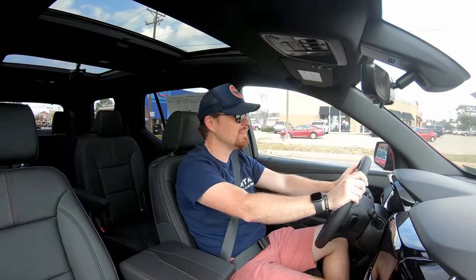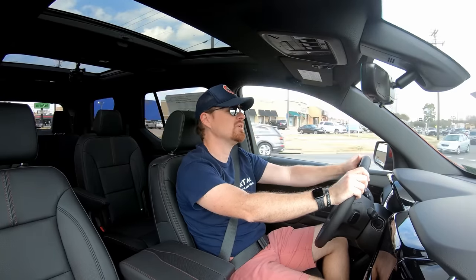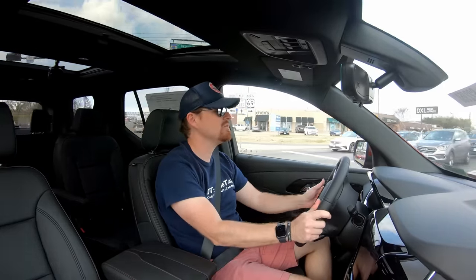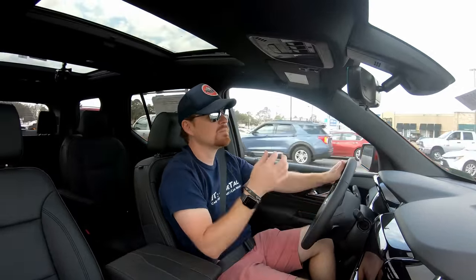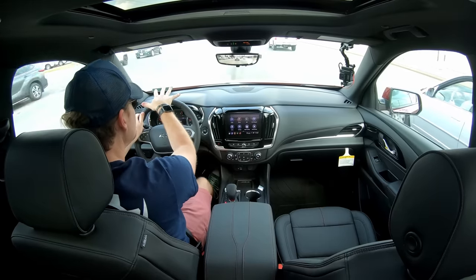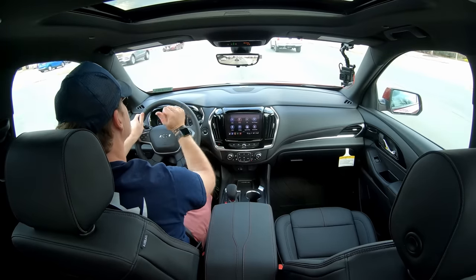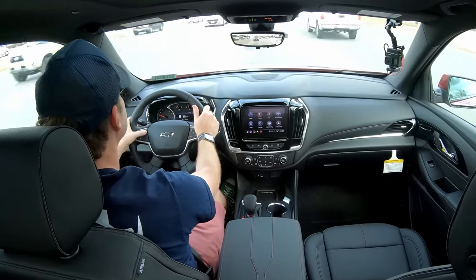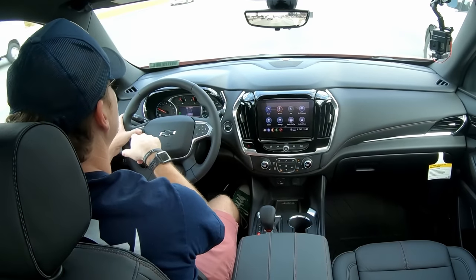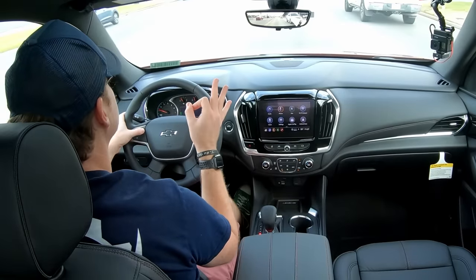You might have noticed the beeping just a moment ago — that is from the collision avoidance feature. I was changing lanes into the turn lane and it saw a vehicle in front of me and wanted to alert me. It actually has a red light that illuminates on the windshield to let you know to pay attention up ahead. That's a cool feature — you can actually adjust the following gap at which it reads the vehicle in front of you with a button on the steering wheel, with three different settings.